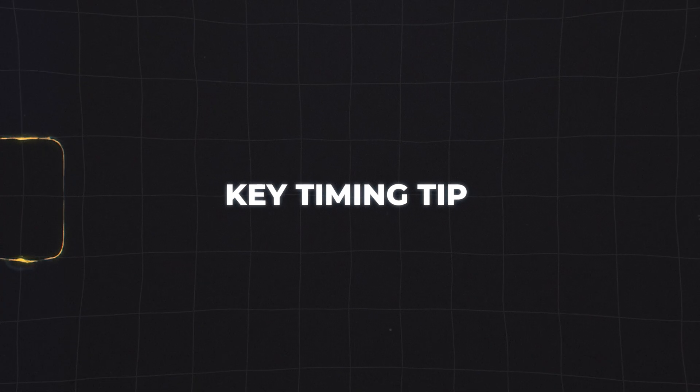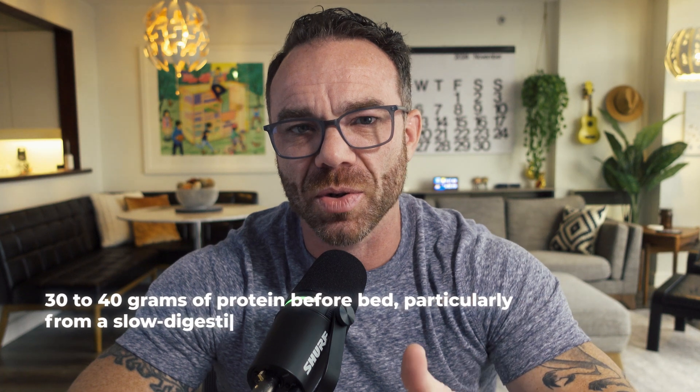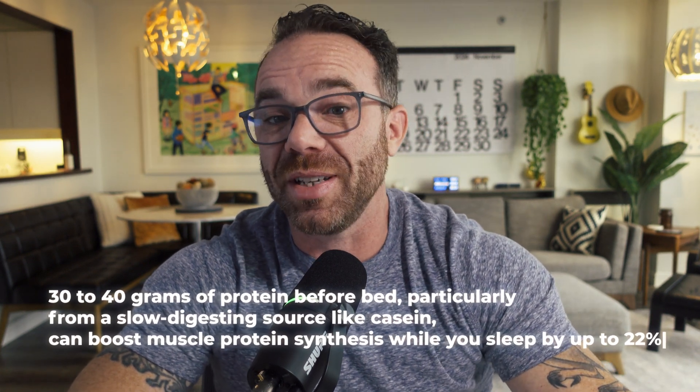Finally, here's that counterintuitive tip about protein timing. Most people think you need to slam protein within an hour after your workout or you miss your protein window — but research actually shows that total daily protein intake is far more important than timing, except for one crucial window: right before bed. Studies from the Journal of Nutrition show that having 30 to 40 grams of protein right before bed, particularly from a slow-digesting source like casein, can boost muscle protein synthesis while you sleep by up to 22%. This is huge when you're trying to preserve muscle in a deficit.